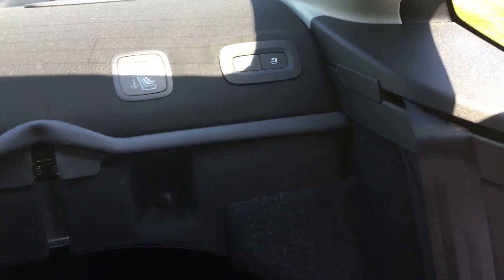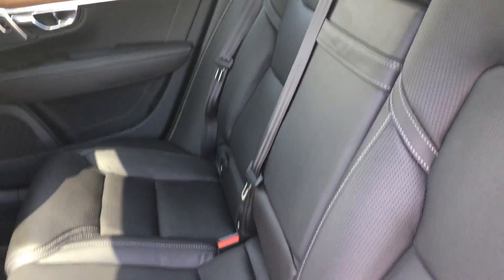I want to show you guys some cool stuff. Back here there's a button, and if you push that it lets the rear seat backs pop right out. So the ease of putting the back seats down and getting access to the trunk is fantastic.